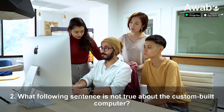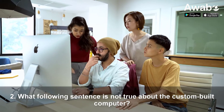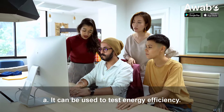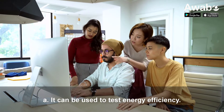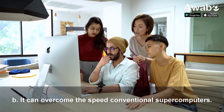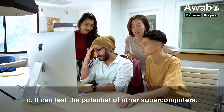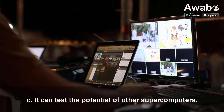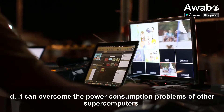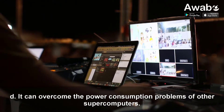Question 2: What following sentence is not true about the custom-built computer? A. It can be used to test energy efficiency. B. It can overcome the speed of conventional supercomputers. C. It can test the potential of other supercomputers. D. It can overcome the power consumption problems of other supercomputers.